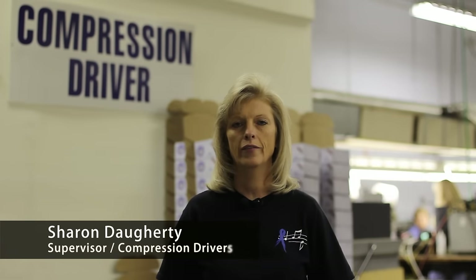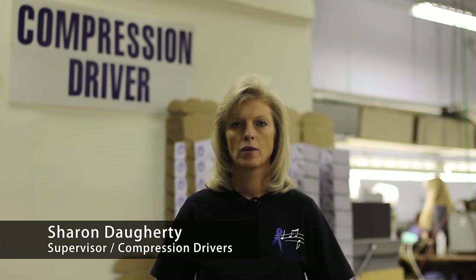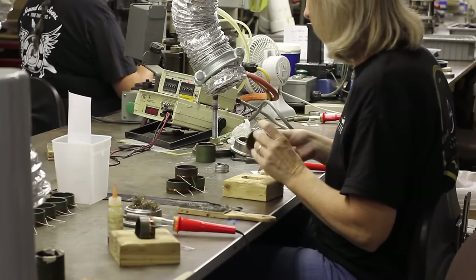My name is Sharon Daugherty. I have worked here 18 years. I am the supervisor on the compression driver line. We have 11 employees in this department.